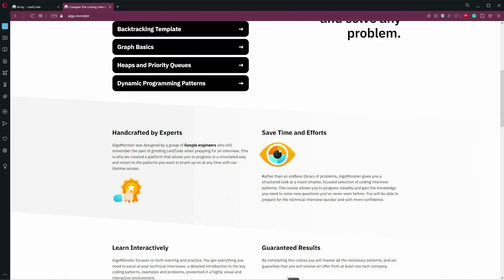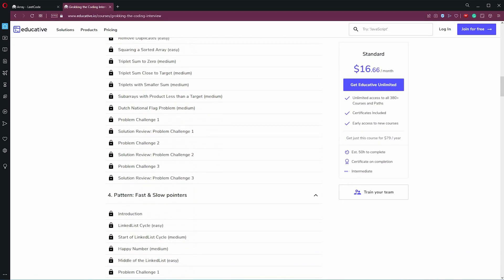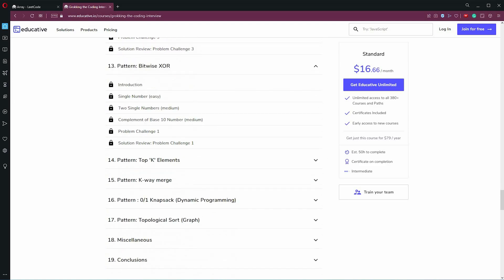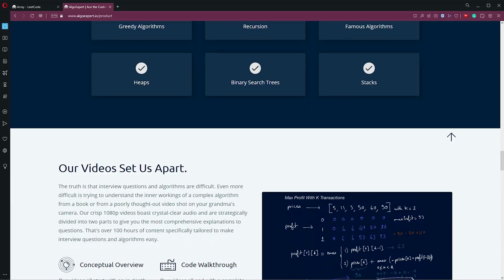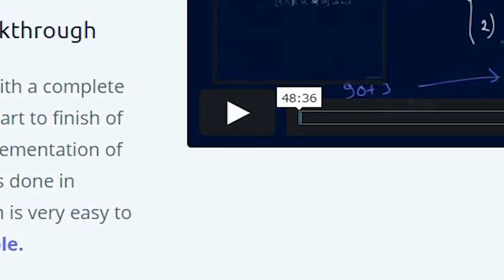That's why I'm currently looking into AlgoMonster or Grokking the Coding Interview on Educative.io as alternatives, because they seem to provide that structure. Let me know if you have any experience with either of these. I also tried AlgoExpert in the past, but as I said earlier, those long videos don't really work for me, especially since I have limited time to study.